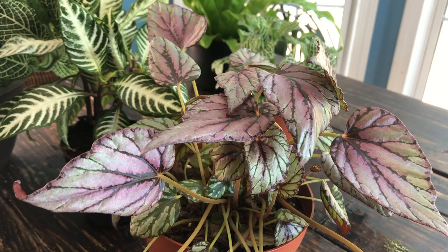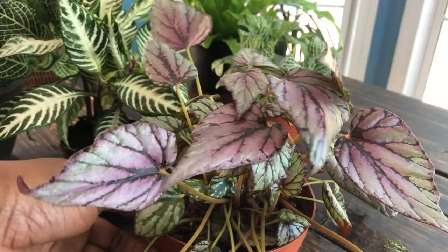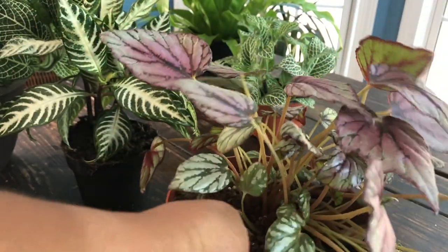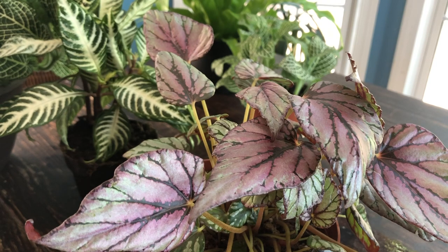With the perfect lighting you will continue to see these striations and coloring of the leaves. This is currently in a six-inch pot, and I'm going to be doing a video on how I repot this beautiful plant and will link it back here.